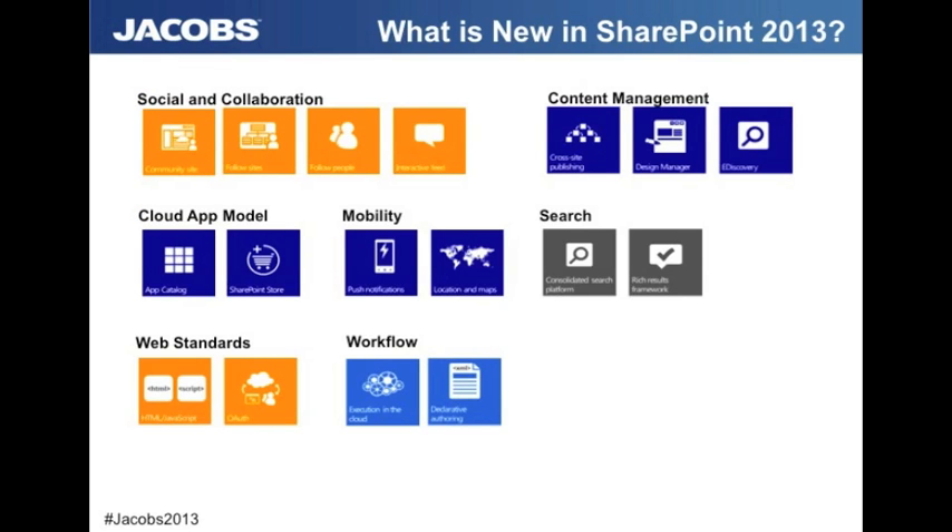We're going to talk today around social and collaboration, content management, cloud app model, mobility, search, web standards, and workflow — all some of the new and exciting things we're going to see in SharePoint 2013. Most exciting personally is the improvement in usability and the general look and feel. They are still using a ribbon, but they've brought a lot more controls to the top level, so site management is a lot easier and is also a lot more visually appealing.